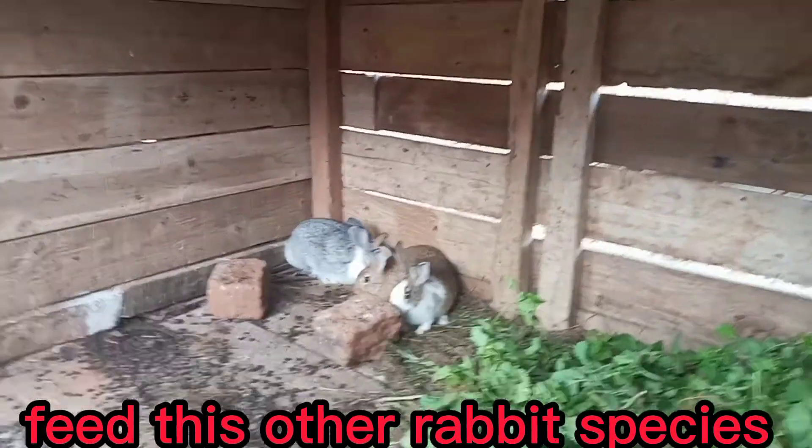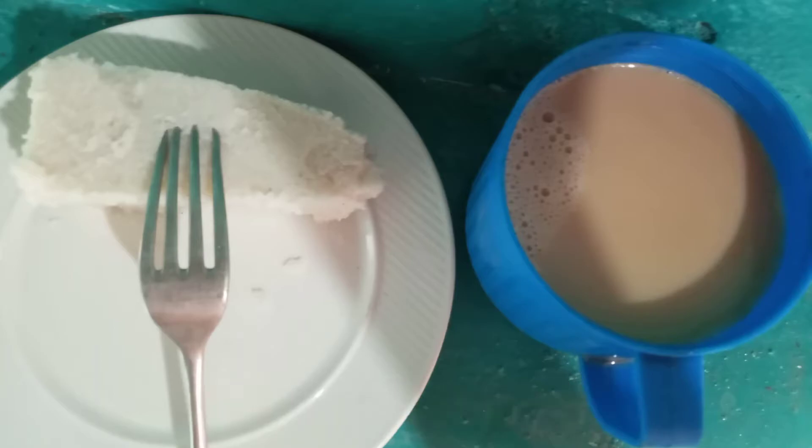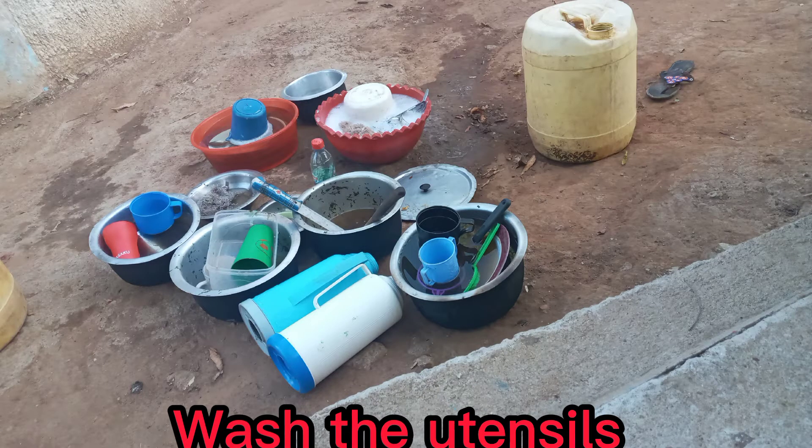Let me know if you have some rabbits and how you feed them. After feeding my rabbits, I have to take my breakfast — that is tea and last night's leftovers. I then wash the utensils and get ready to go and do other daily activities.